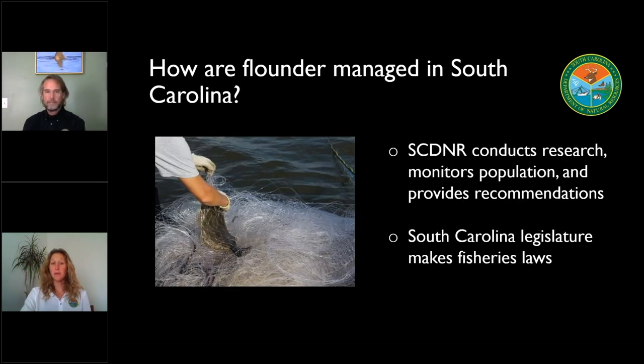People may have heard that North Carolina made some pretty big changes to their flounder regulations last year. How did they come about, and how are North Carolina and South Carolina different when it comes to management? North Carolina has a fishery management plan for flounder that says if a stock assessment comes out and says that southern flounder are considered to be overfished, then by law they have to take actions that will rebuild that fishery over the course of 10 years. In South Carolina, the Department of Natural Resources conducts all the research on fisheries, monitors populations and catch, but ultimately takes all that data to provide recommendations to the legislature. It's ultimately up to the South Carolina legislature to make our fisheries laws.